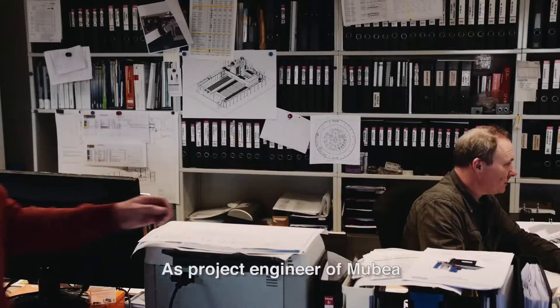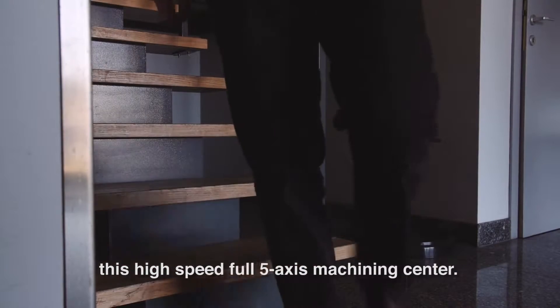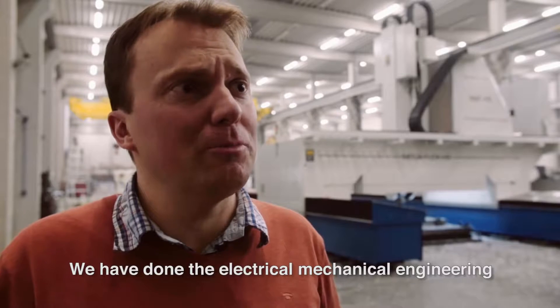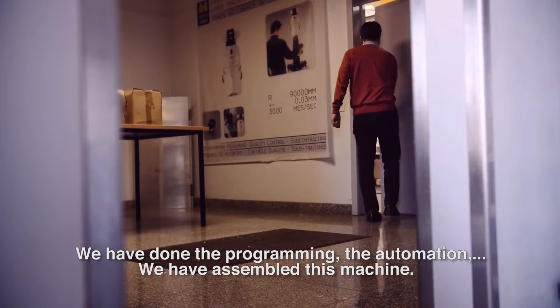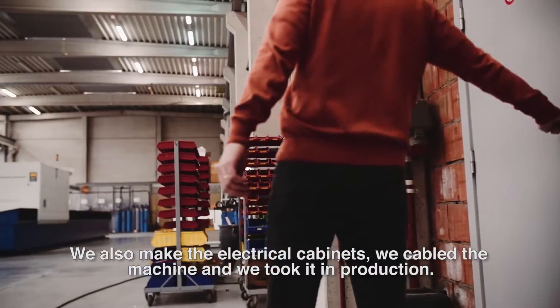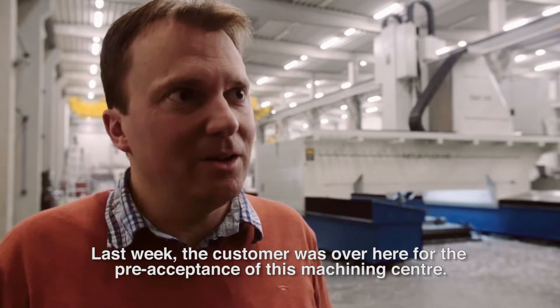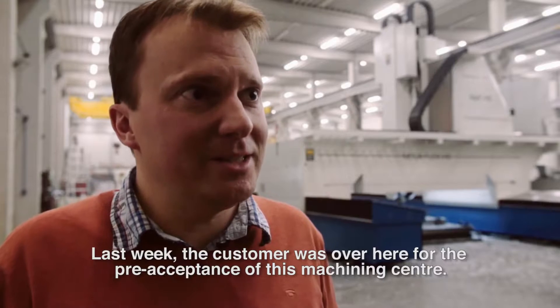As project engineer of Mubea, we developed together with my team this high-speed full 5-axis machining centre. We have done the electrical and mechanical engineering, the programming, the automation. We assembled this machine here, we also make the electrical cabinets, we cable the machine and we take the production machine into service. Last week the customer was here for the pre-acceptance of this machining centre.